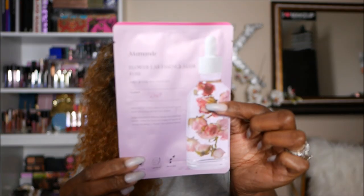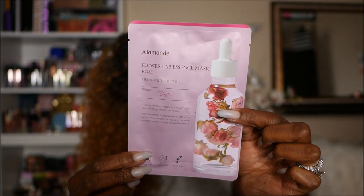The first item I'm pulling out is a mask — it's the Mamand Flower Lab Essence Mask in rose. I'm one of those people who actually likes the smell of rose, so this is nice to get. I don't know if I've ever had a rose-scented sheet mask before. Let me check out the specs — I need my glasses to read this.